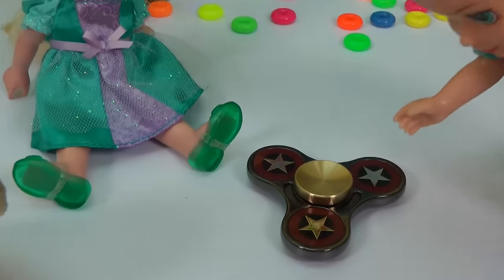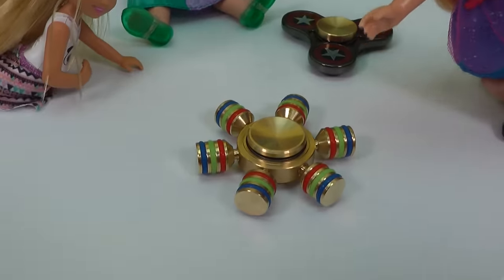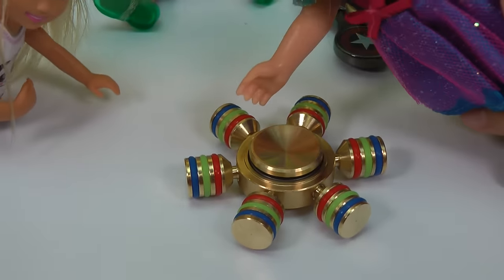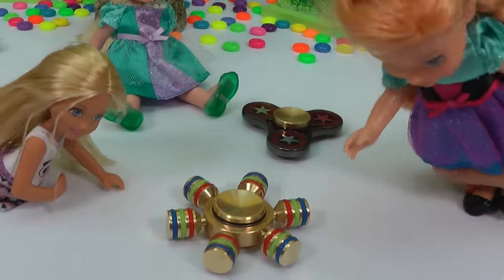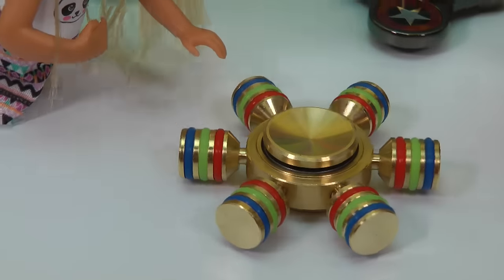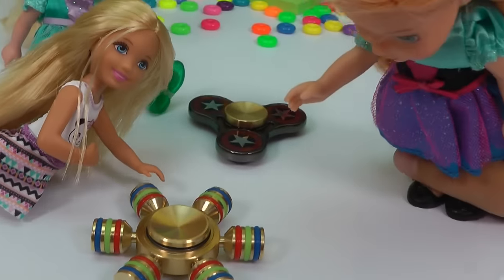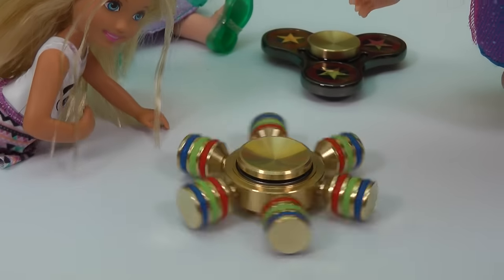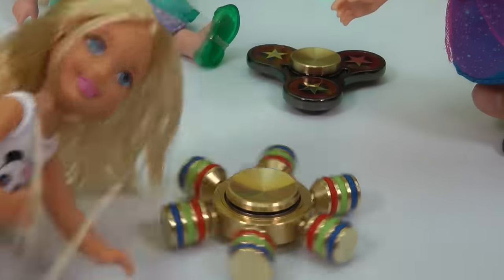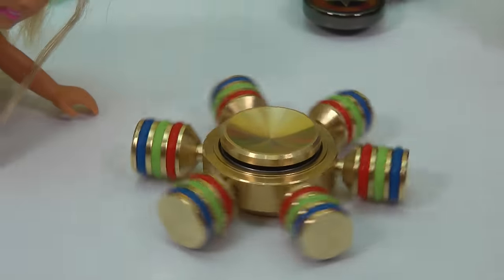Usually all of the fidget spinners have one, two, three arms, but look at this one. This one has one, two, three, four, five, six arms. Anya, and it has colorful bands on them. Blue, green, and red. Wow, that's so cool. This one probably has to be my favorite. Spin it, Chelsea. Wow, and look, this one is so quiet. Yeah, listen. You can't hear anything.